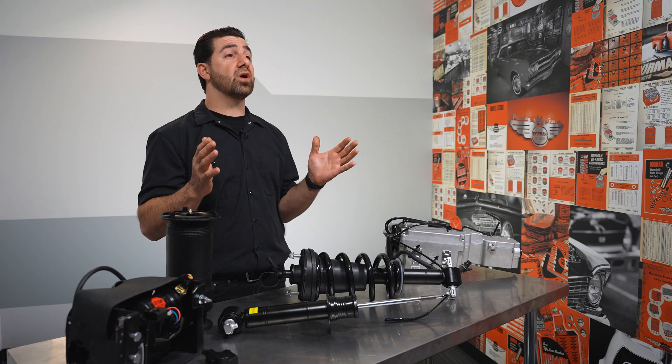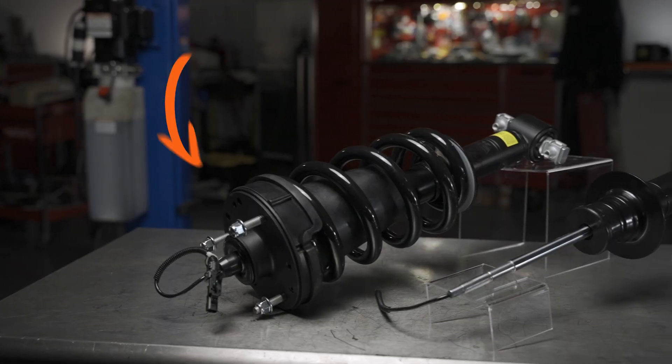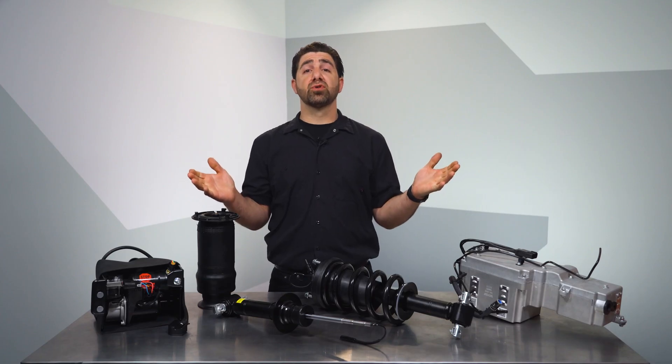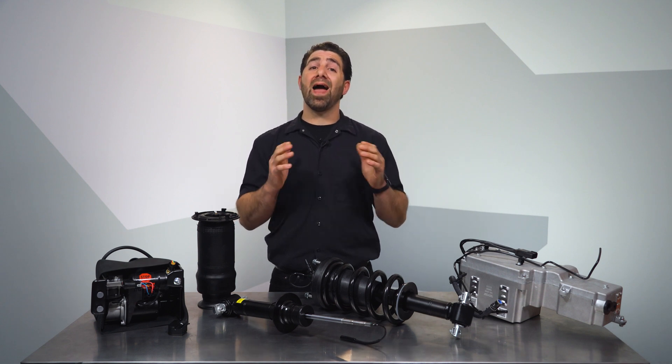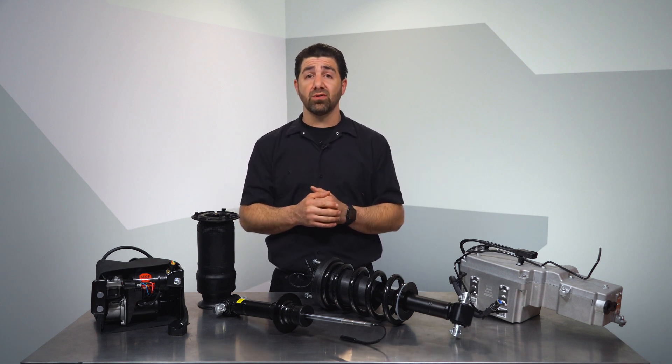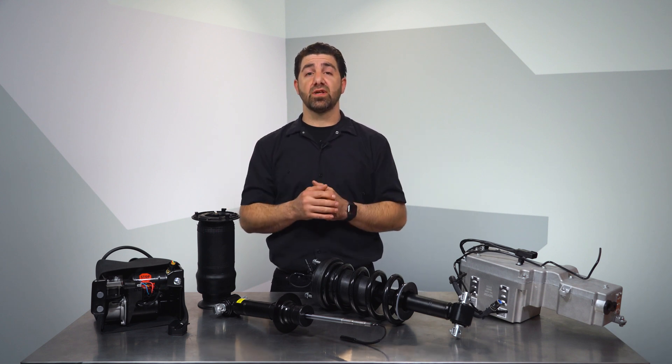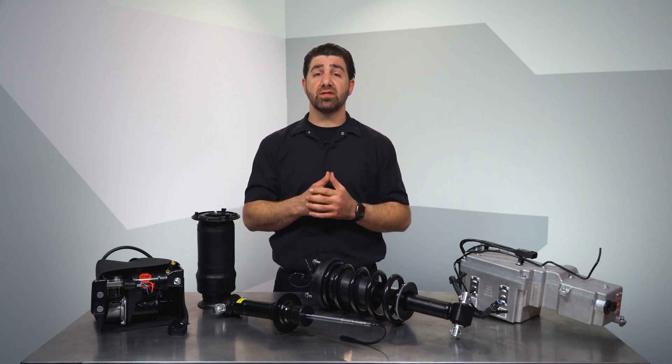Another OE fix upgrade you'll find is in the format we sell these. We offer these in a loaded configuration too. Those of you who have installed conventional loaded struts are no doubt familiar and pleased with the convenience of installation, removing the hassle of fighting a spring compressor, and we have the exact same ease of installation with our replacements for MagneRide systems.